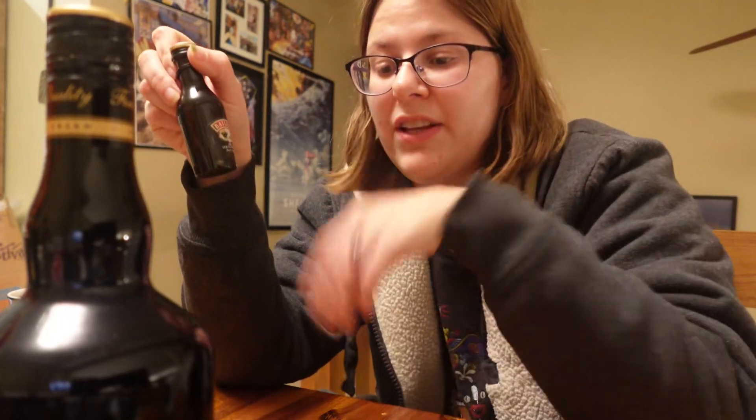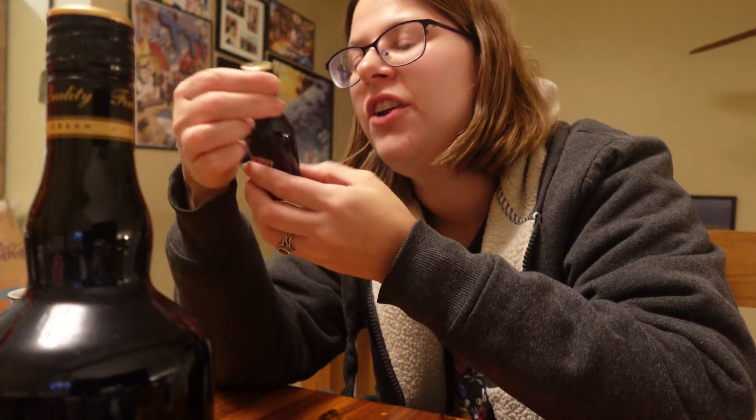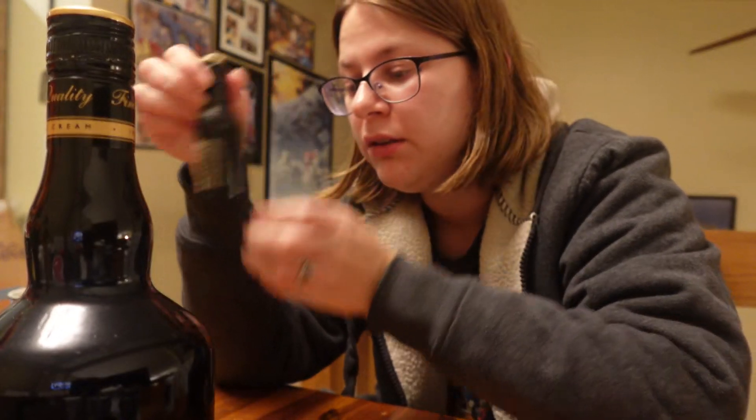What about Bailey's — does Bailey's say anything? First off, this is also 17% like Carolyn's. Apologies if I butcher these names. This says colored with caramel, but it doesn't say anything about what it's made of like the Shilin one did.